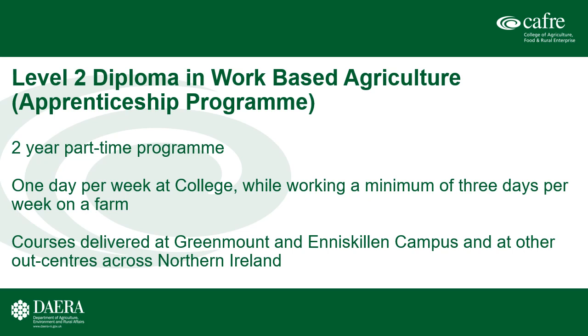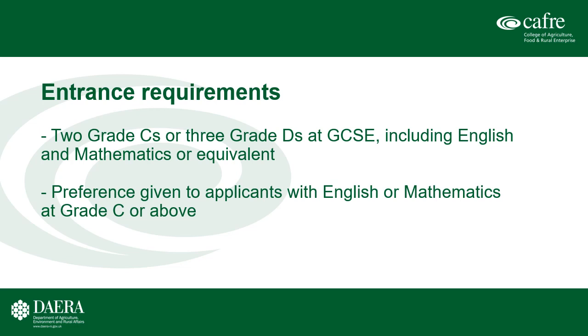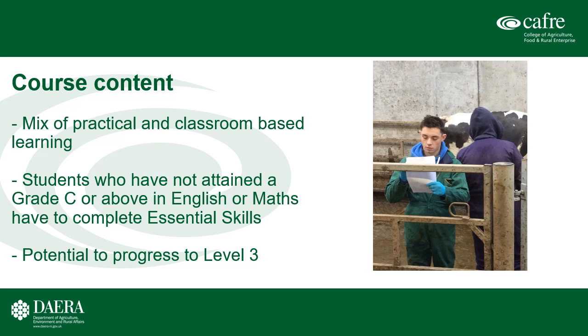The first part-time course is the Level 2 Diploma in Work-based Agriculture. This is a livestock-based course and a two-year part-time programme where students attend college one day per week, but must also be employed for a minimum of three days per week on a farm. The courses are delivered at Greenmount and Enniskillen campus and other outcentres across Northern Ireland. Entrance requirements are two Cs or three Ds including English and Maths. The course is a mix of practical and classroom-based learning, with students generally spending half the day in class and half the day doing practical skills on farm. Students who haven't achieved a Grade C in English or Maths will have to attend college for a second day each week to do essential skills.